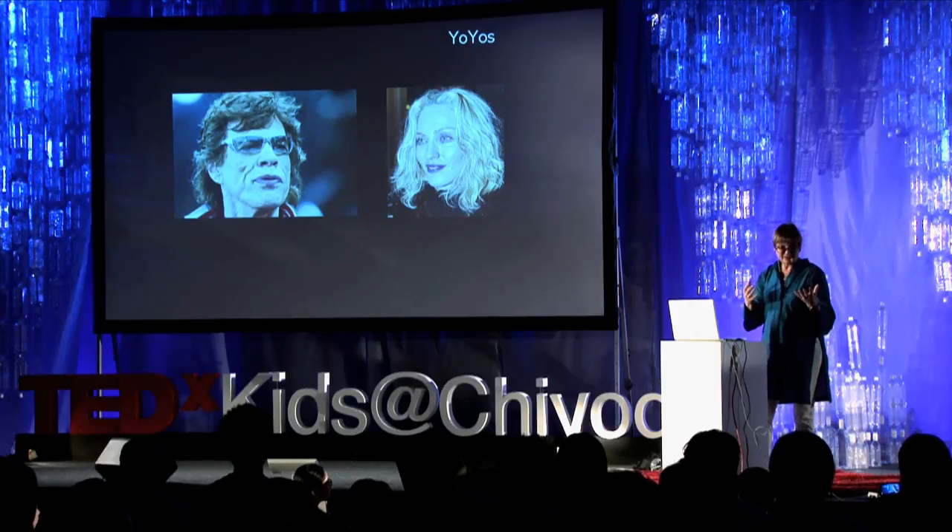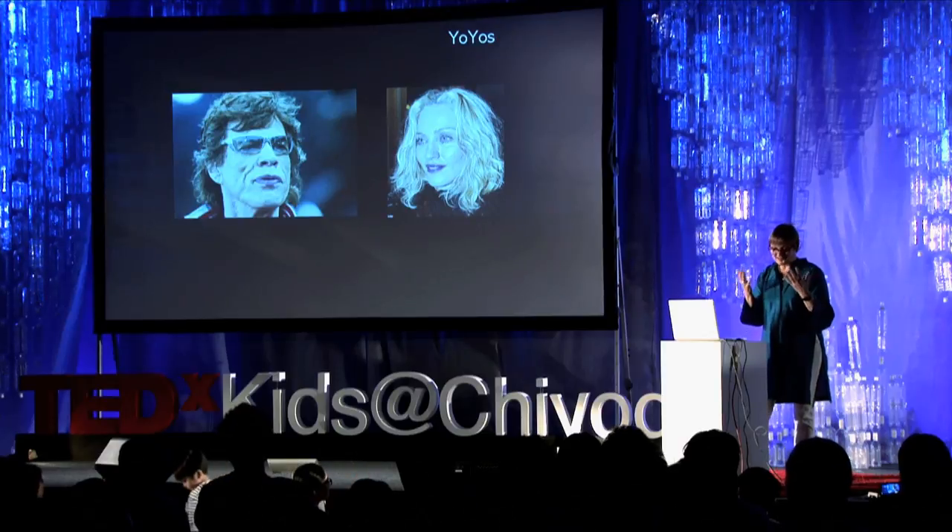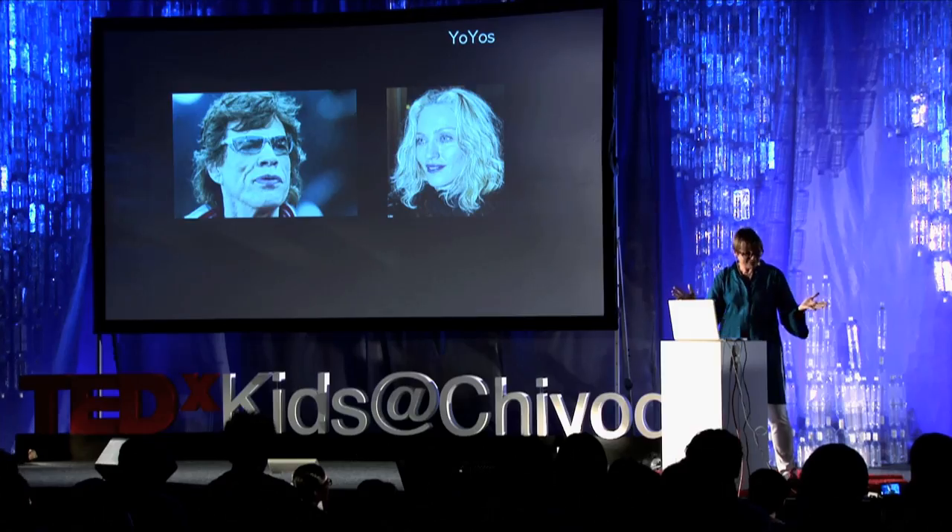This is Mick Jagger and Madonna. Their physical age — Mick Jagger is 70-something, Madonna is 50-something despite surgery. So physically, they are of that age. Physically, I am 66. But mentally, I am a different age — sometimes I'm 18, sometimes I'm 40. We're all the same: what's up here and what our bodies tell us are two different things.